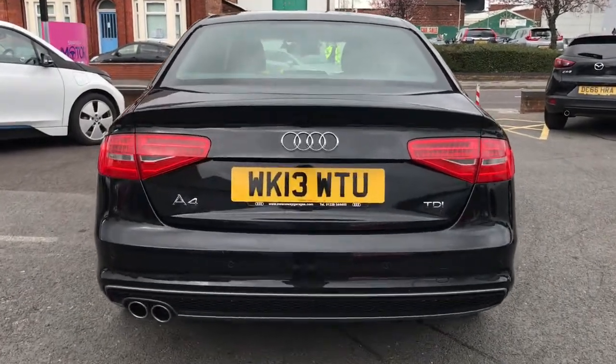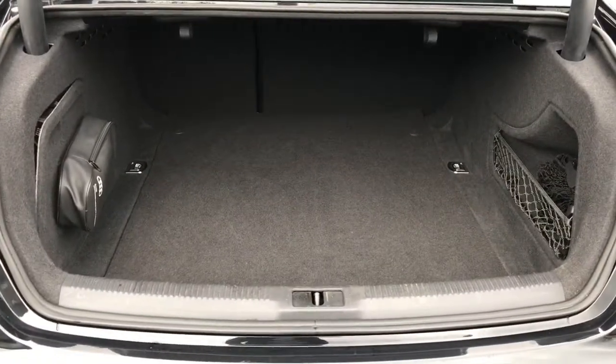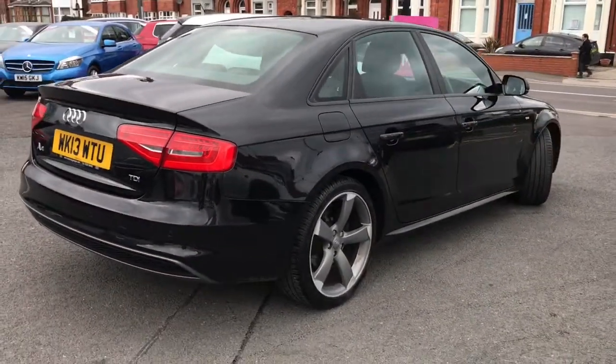To the rear of the vehicle now, you've got the A4 badging. You've also got your rear parking sensors along the back as well as TDI badging. If we open the boot you can really see the practicality this vehicle has. Got a large amount of boot space, it's very deep, perfect for storing your luggage or shopping. You'll be able to do so with ease.